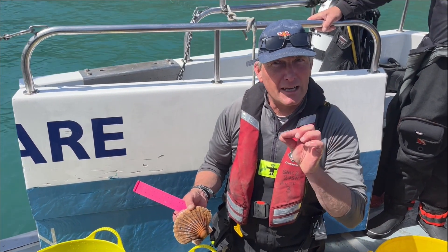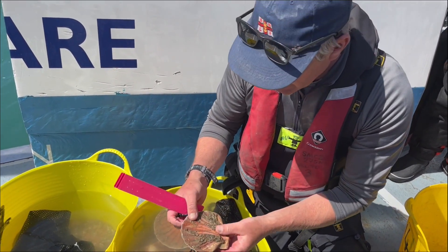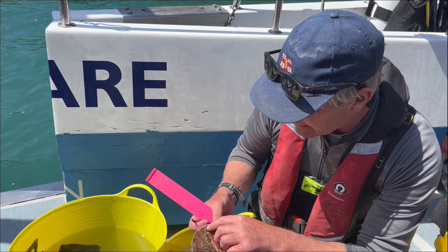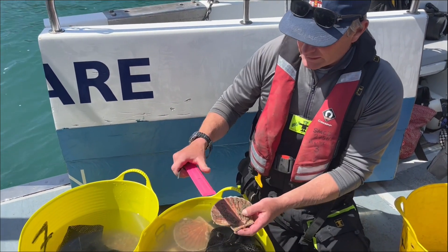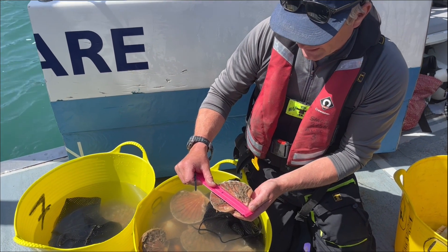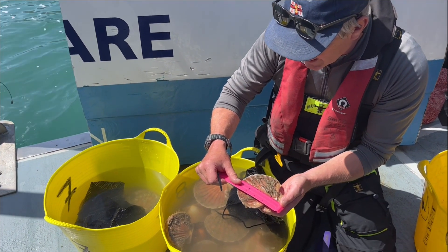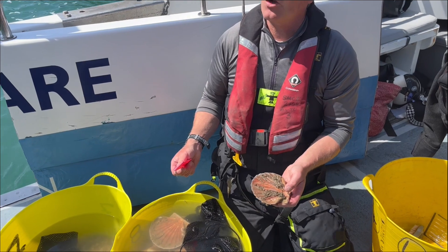So the growth rings slow right down. You should be able to see these on the flat side: one, two, three, four, five, six, seven - this is probably an eight-year-old scallop. What you then do is put zero up against the umbo and measure out, calling out each growth ring: nineteen, sixty-two, eighty-three, ninety-two, ninety-eight, a hundred and two, a hundred and five, and a hundred and seven. That's scallop one done.